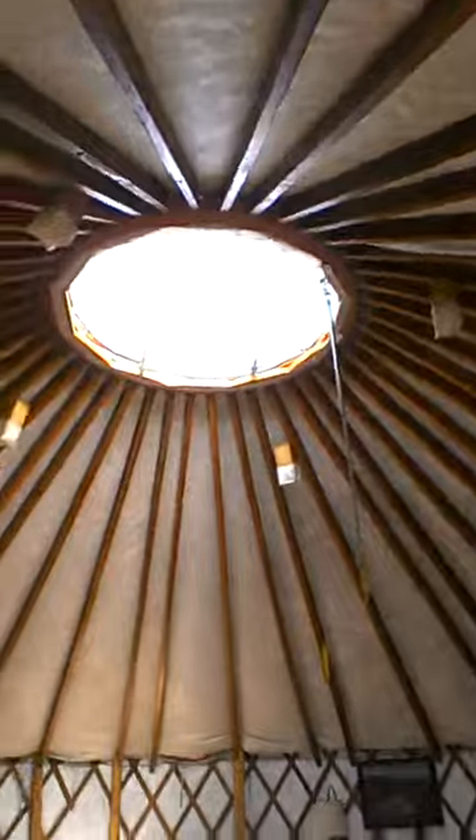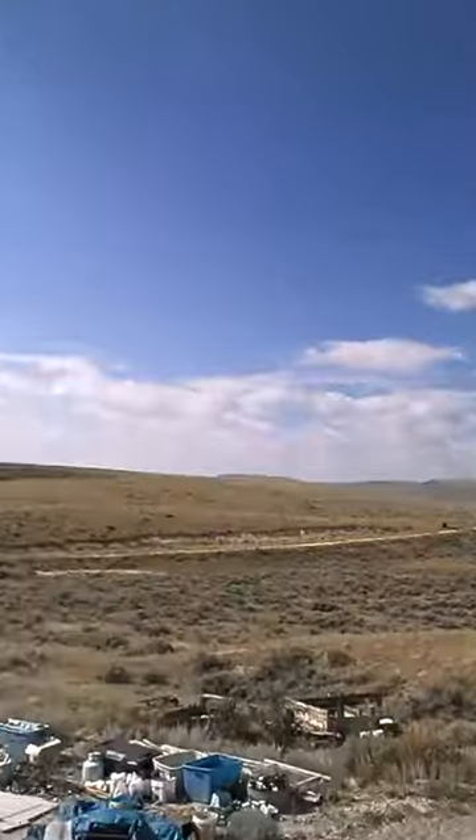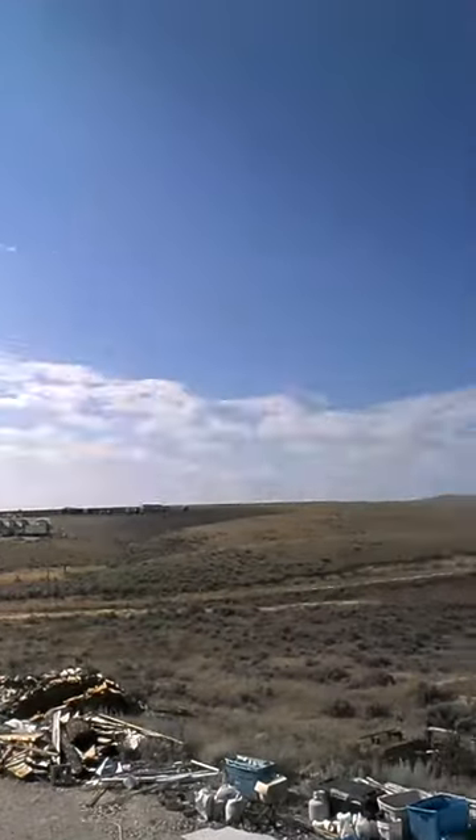This is the amazing kitchen slash living room and it's got a sofa in here and everything. Like all yurts, there's this thing in the ceiling to let light in and you can see the stars at night, it's pretty cool. And when I wake up I have this view which is pretty incredible.